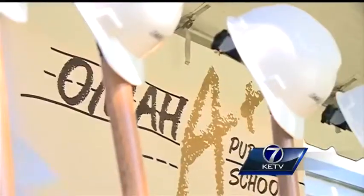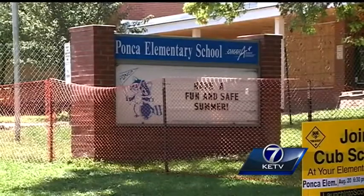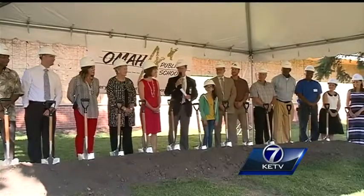For several years, the rumor was that Ponca wouldn't be around much longer. And now the community has made an investment in us, and that investment will keep Ponca standing strong for years to come.